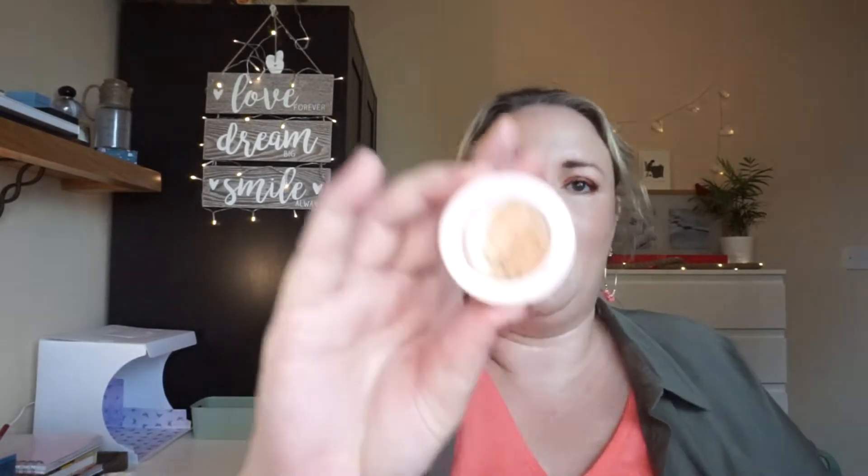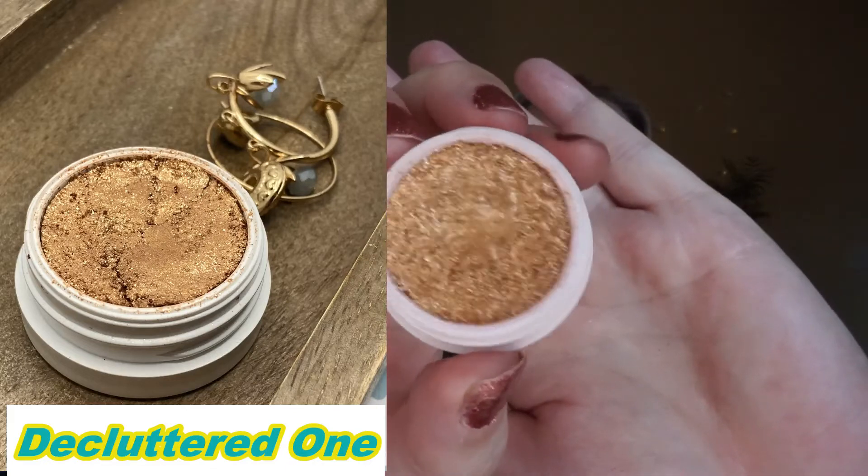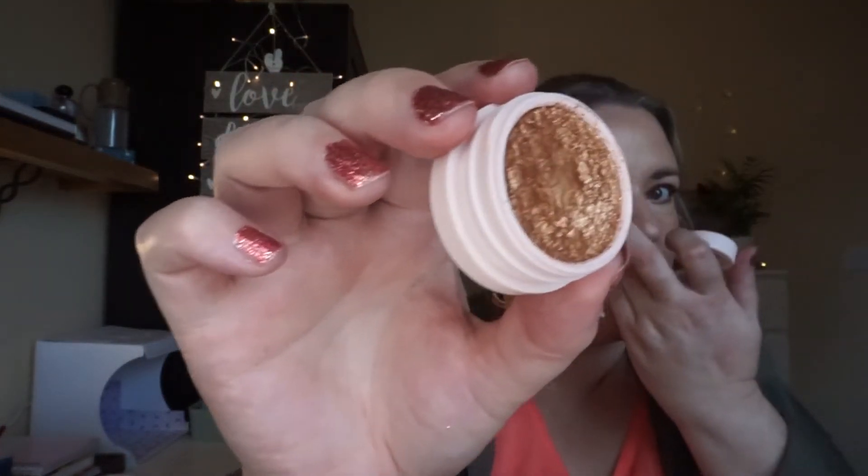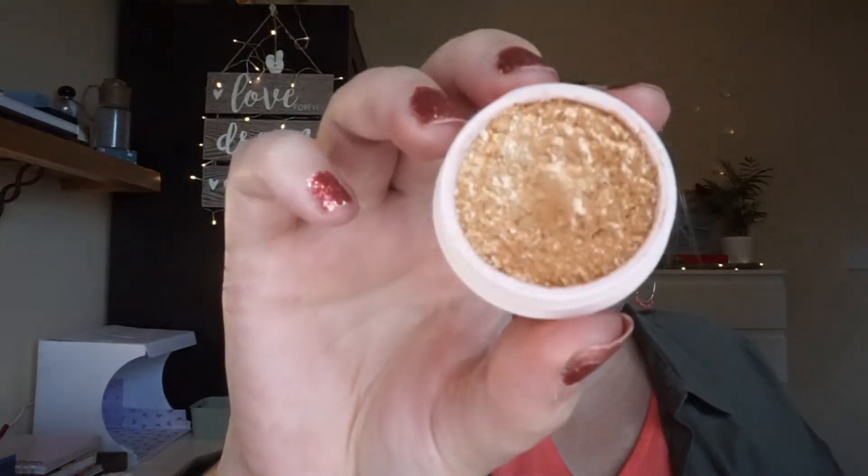Next up is my ColourPop Super Shock Shadow in the shade Lightning Bug, and my goal is to hit pan. A couple of updates back I realized I had two of these and the original one was drying up, so I swapped it for this one. In total I've used it 13 times — I haven't hit pan yet but I'm being very conscious to swirl around rather than dig in. It's staying in the project; I'll use it more coming into autumn because I love shimmery, glittery looks and it's a nice autumn color.